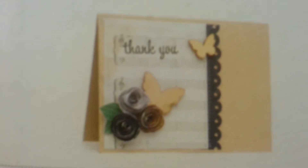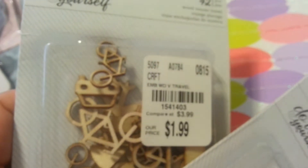Then I got this, which I think is so cute. These are the American Craft wood veneer butterflies and cars and bikes and stuff. I thought those were cool.